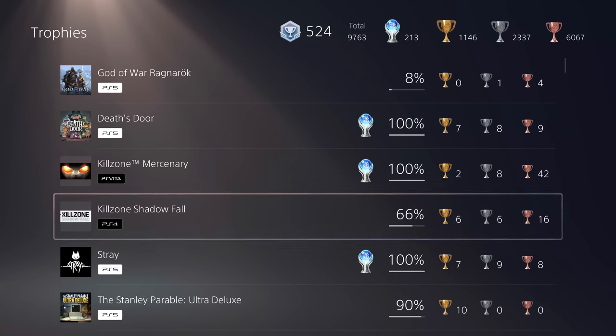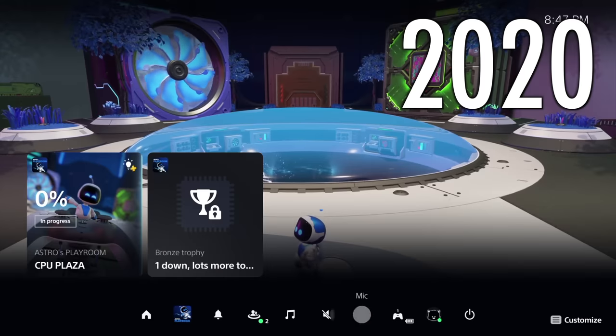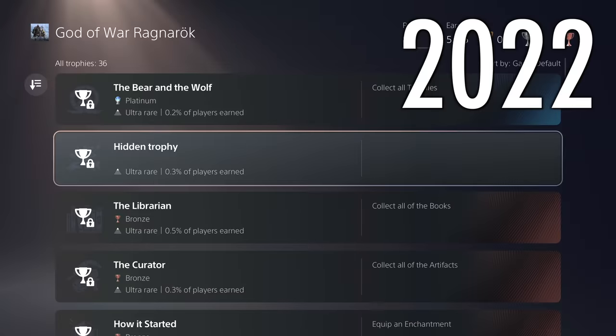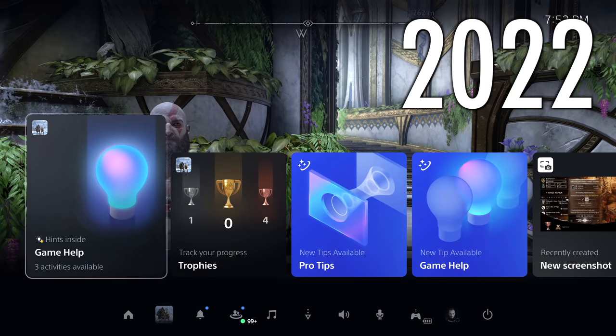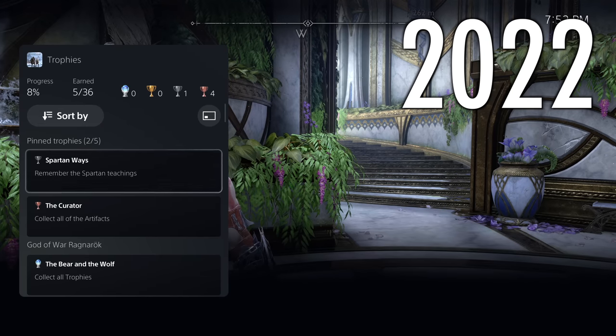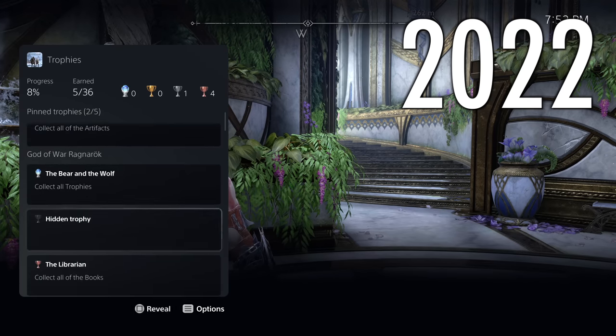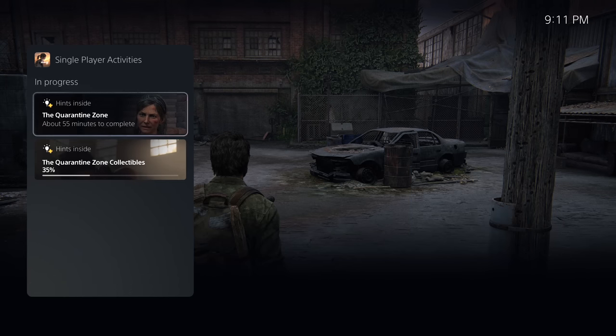The thing I'm a big fan of is the complete overhaul to trophies since launch. They went from boring cards and a horizontal list to a proper vertical one and a single trophy card for you to easily check when you're playing a game. You can also track and pin trophies to this card — this is exactly how it should have been.